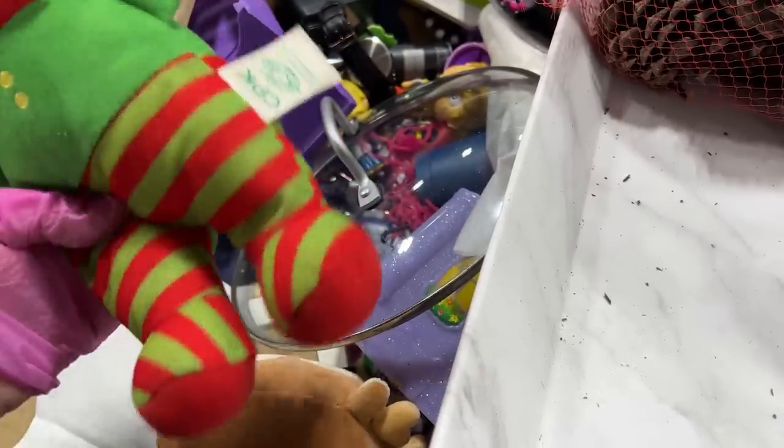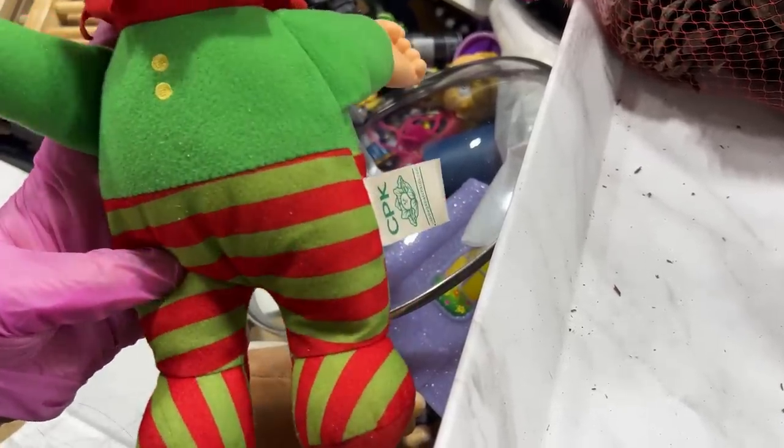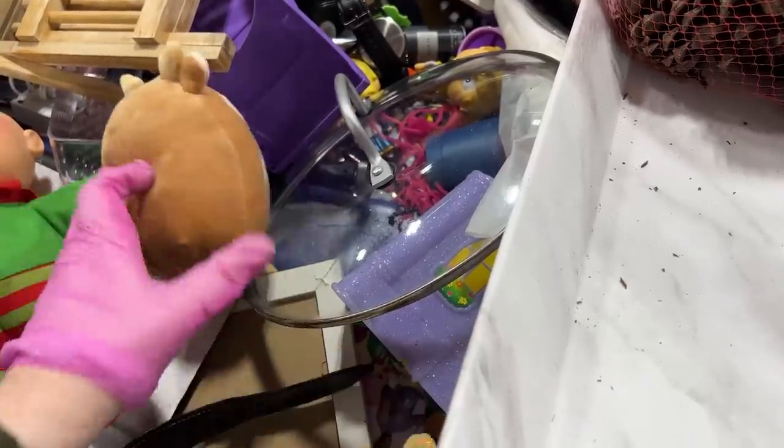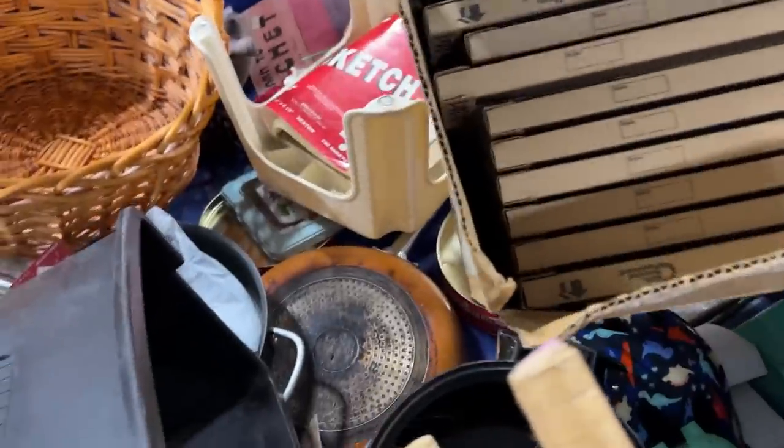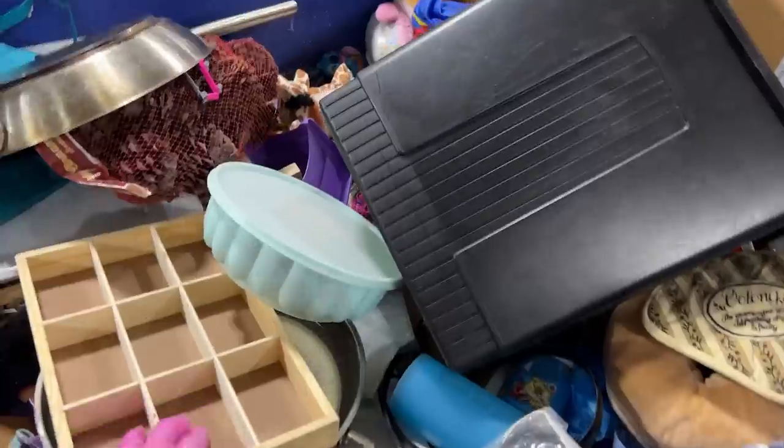And a Squishmallow! There's that Christmas guy. It's okay. Squishmallow. Air filters. Okay, I gotta take this stuff to the cart. Back to this bag.